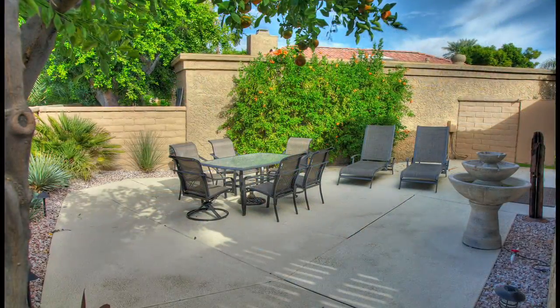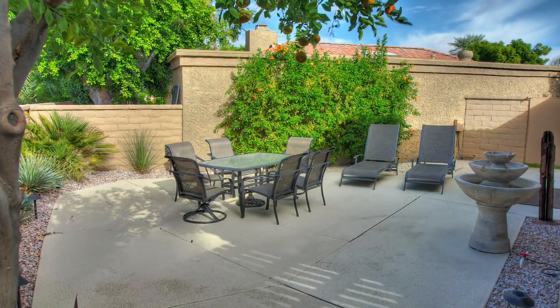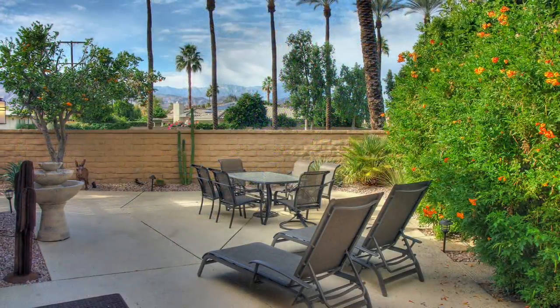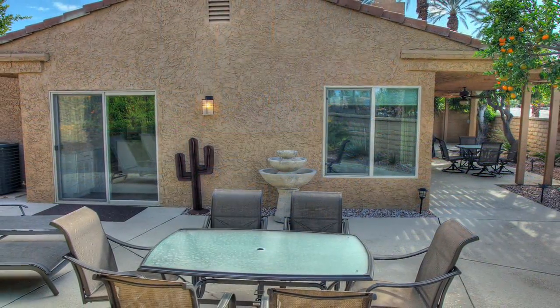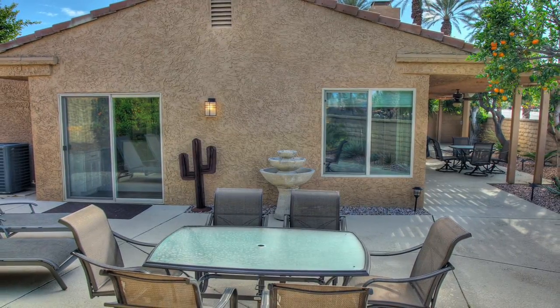Some furnishings are available outside of escrow. Dual sliders lead out to the lattice-covered back patio. Highlights include multiple sitting areas, privacy wall, citrus trees, desert landscaping, and of course, pristine mountain views in the distance.